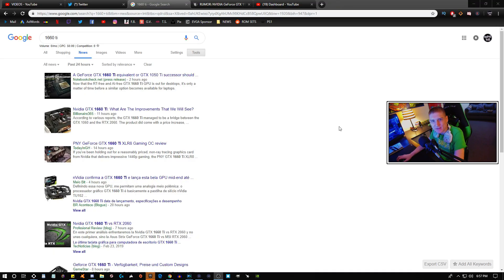For those of you that are unaware, the 1660 Ti has been getting some very positive reviews. It is still not the top-tier graphics card, but it is the best graphics card you can buy for $280. Keep in mind there are different versions of the GTX 1660 Ti, but if you get the single-fan GPU they cost about $280, and that is the best GPU you can buy for that price — it gives the best performance for that price range.